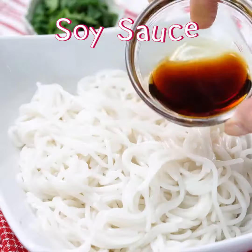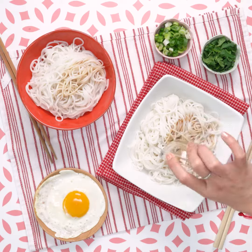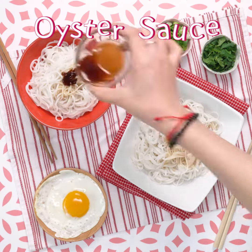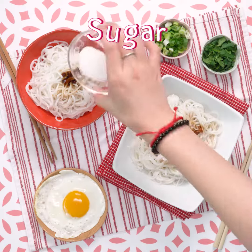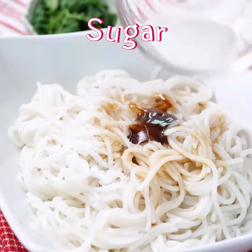Usually we do rice noodles two ways: one way is putting them in soup, the other way is cold rice noodles. As Chinese people in America, sometimes we miss the breakfast from our hometown, so that's why I try to make it.